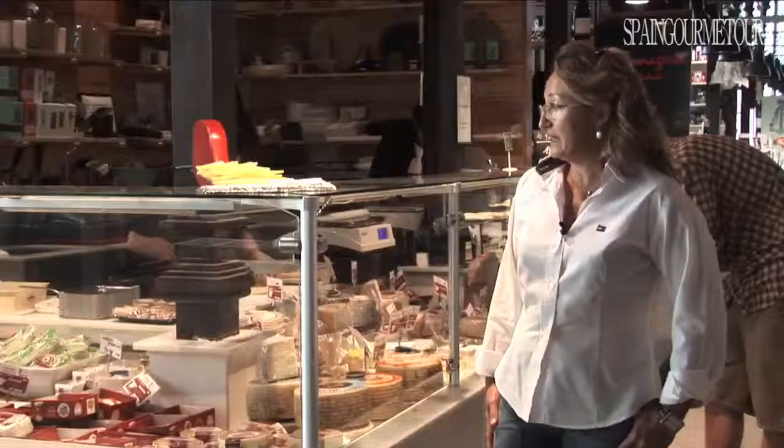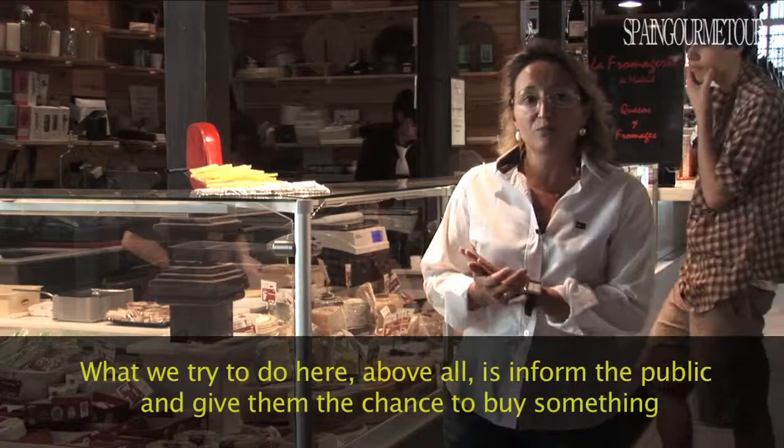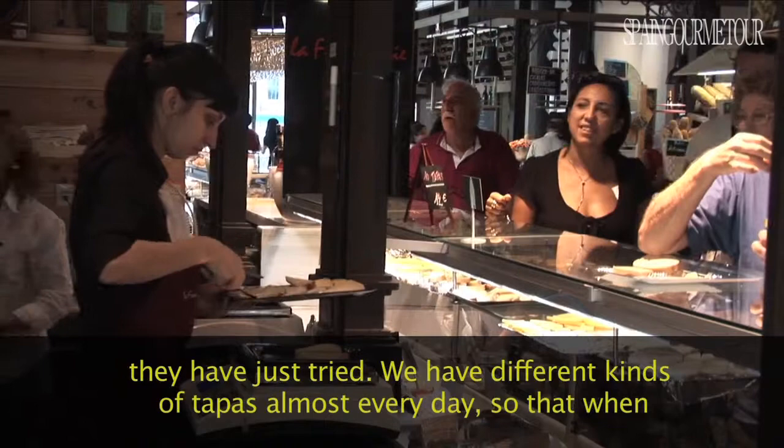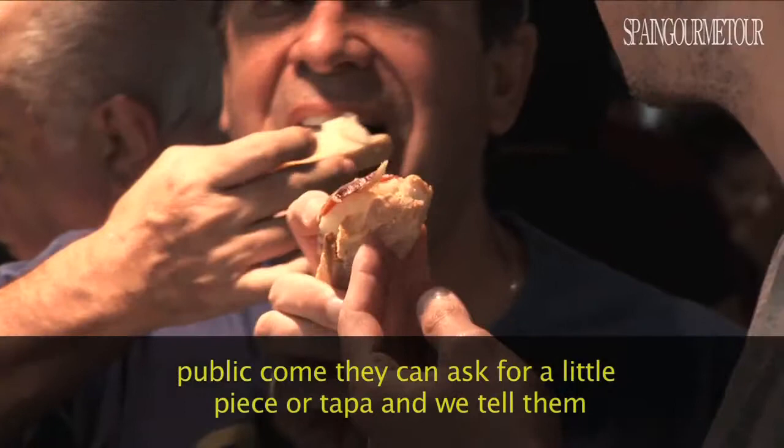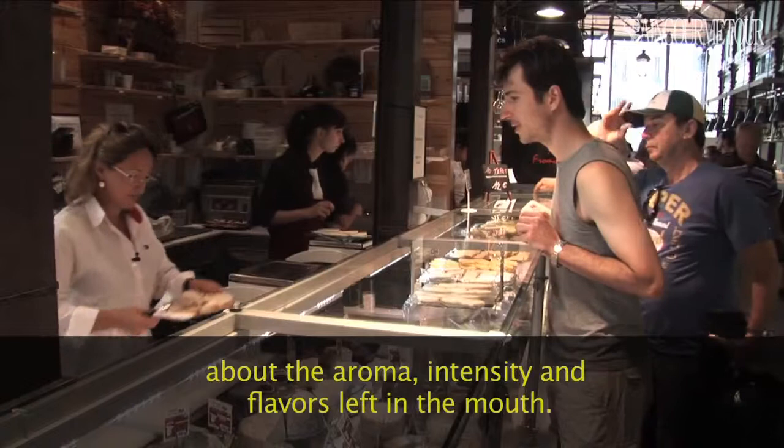Here, what we try to do is educate the public. The public, in general, has the opportunity to buy something they've tried before. So we have different tapas almost every day of different cheeses. When the public comes to buy, they can ask for a piece or a tapa. We give it to them and explain a little about the smell, the intensity, and the tastes they leave in the mouth.